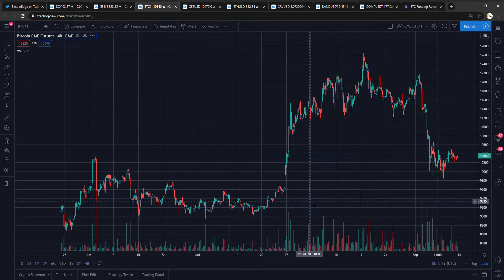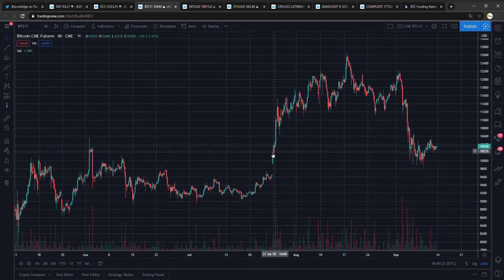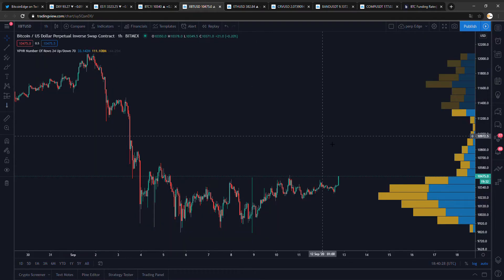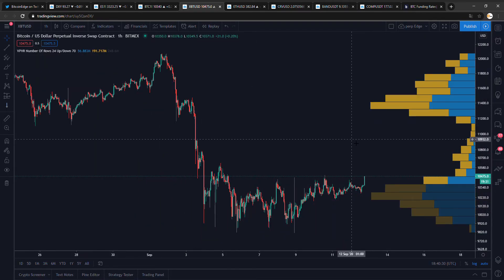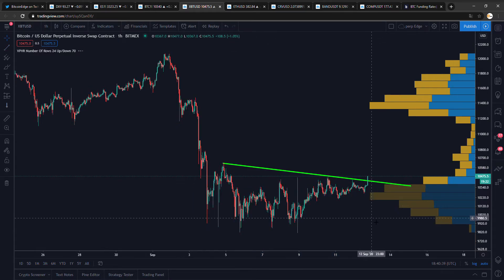Bitcoin at the moment is looking very good. This is the CME chart, and a lot of bears are hoping for this gap fill over here. But I think we are not getting it, since if you take a look over here, Bitcoin is looking mighty good. We broke this level, just broke it. And let me tell you, there is a lot of liquidity.